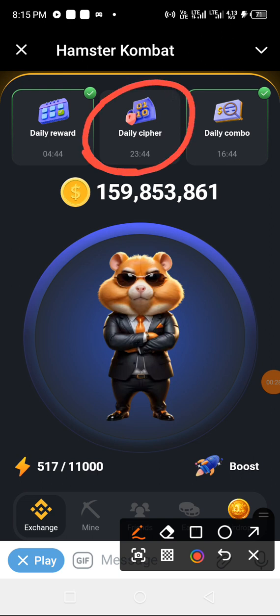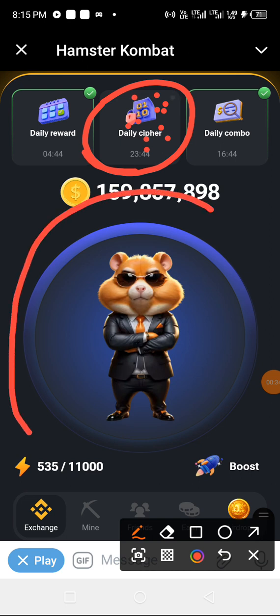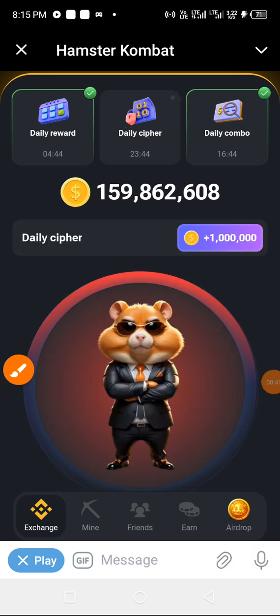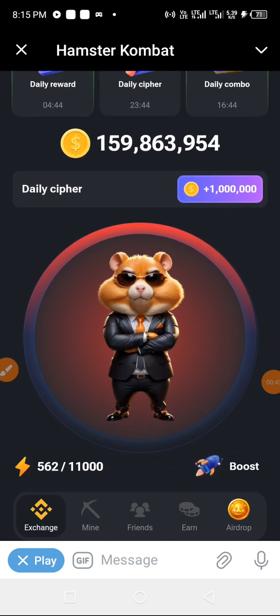Here we tap to turn on the daily cipher. When you do that, this whole board will turn to red, then you know you are ready to tap in the numbers. So we tap it — as you can see our board is now ready and we are ready to go.